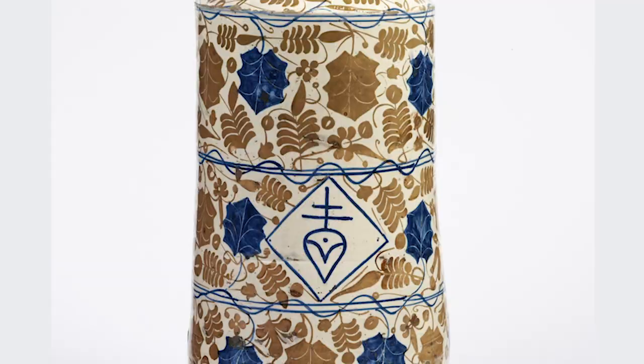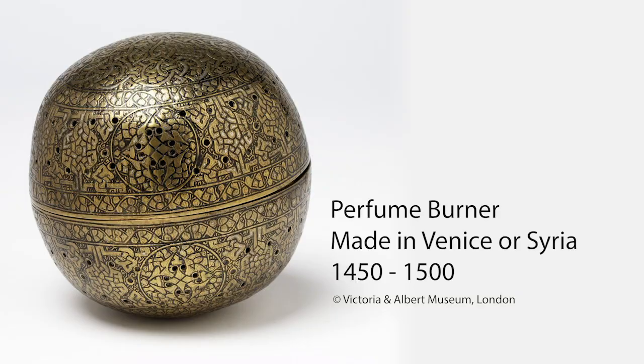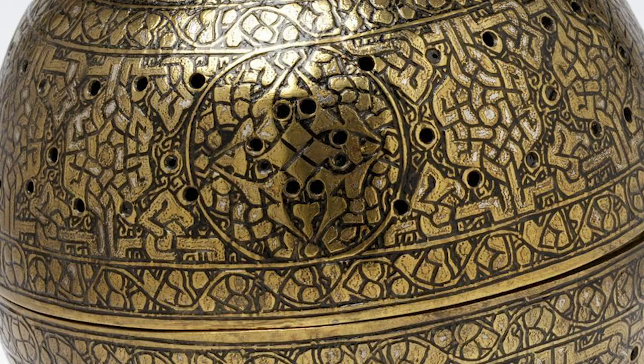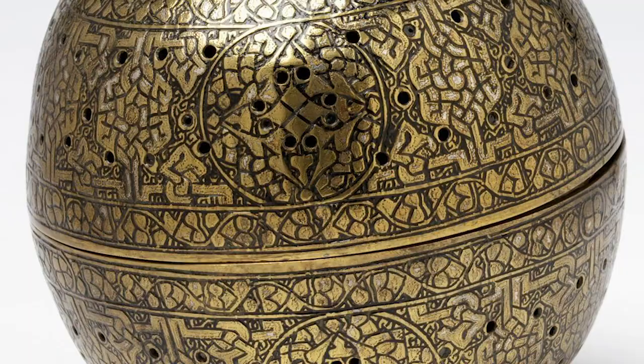The perfume burner we were looking at from Venice was made out of brass around the 1450s to the 1500s, so primarily the Renaissance period. This handheld spherical incense burner is very ornately decorated with intricate inlaid designs of interlocking arabesque motifs which cover the entire surface. It was used in the Islamic world to burn incense, and in Europe it was used as a decorative piece that collectors would normally have.